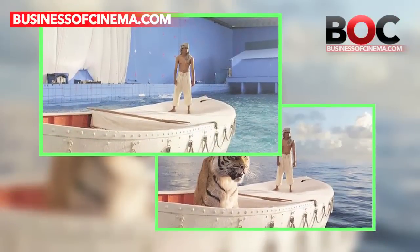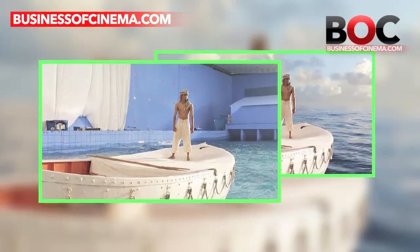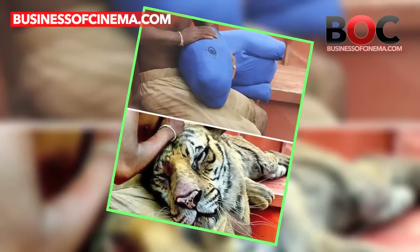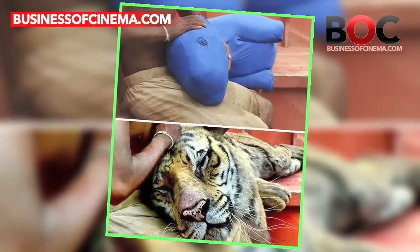Do you know that Life of Pi was mostly shot in an indoor swimming pool? In fact, there is no Mr. Parker — Mr. Parker was actually a soft toy.